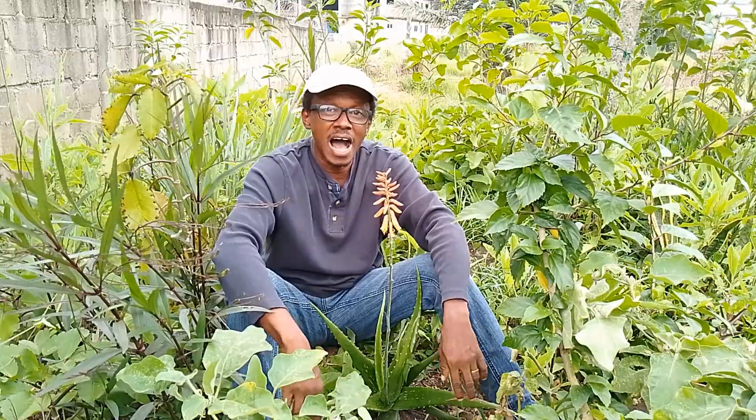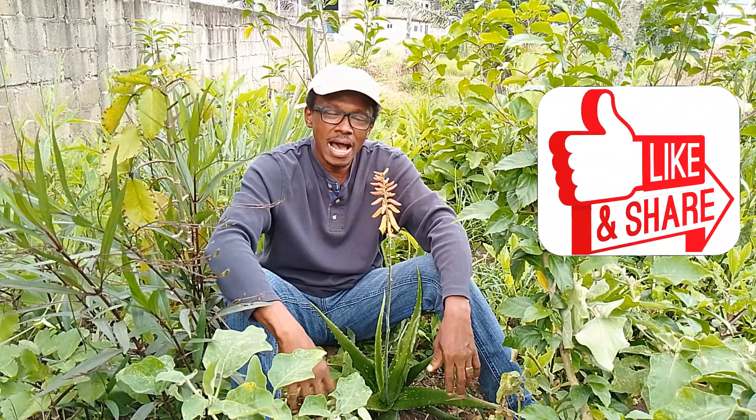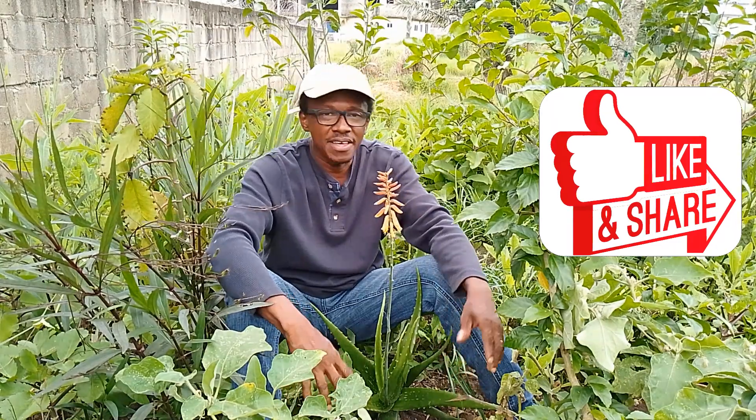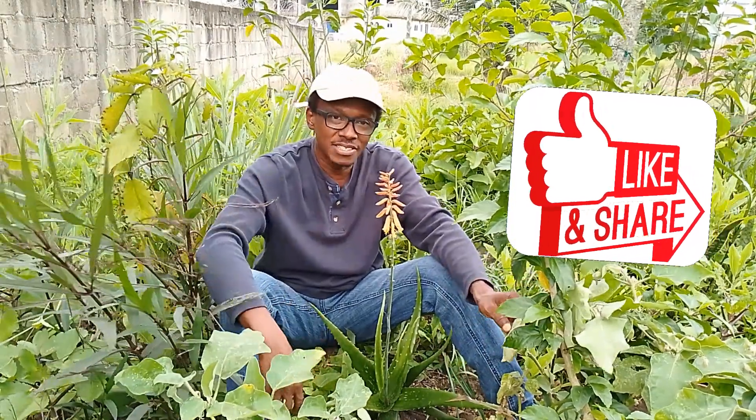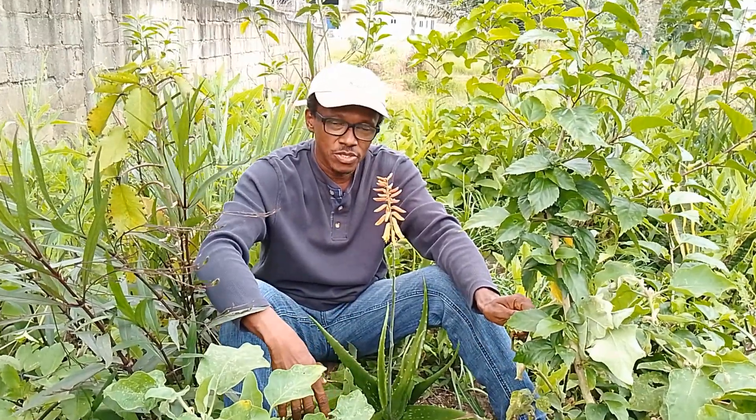Hello and welcome to Simply Natural — living in harmony with nature, making use of nature's gifts. I hope you are doing great wherever you are. I'm doing great because I'm surrounded by all this green. I'm in my garden today and when I came to the garden, I met a very pleasant surprise. What is in front of me right now is something I have never seen before in my garden.